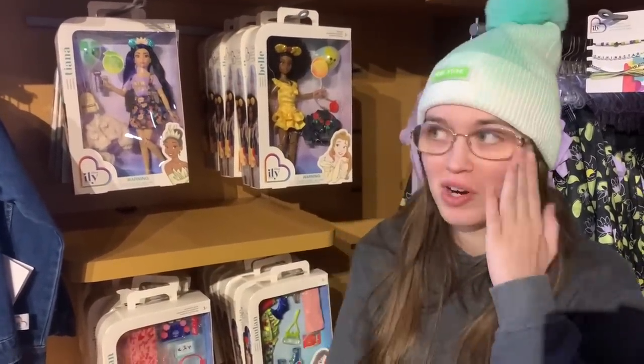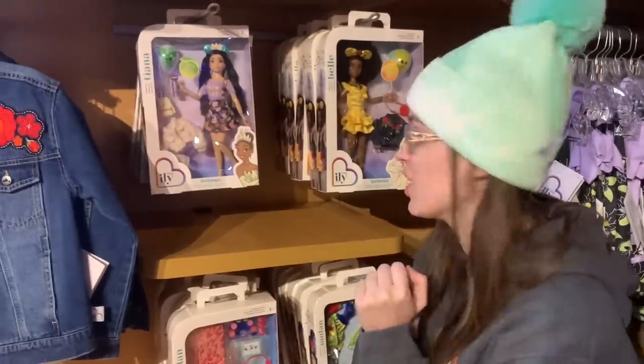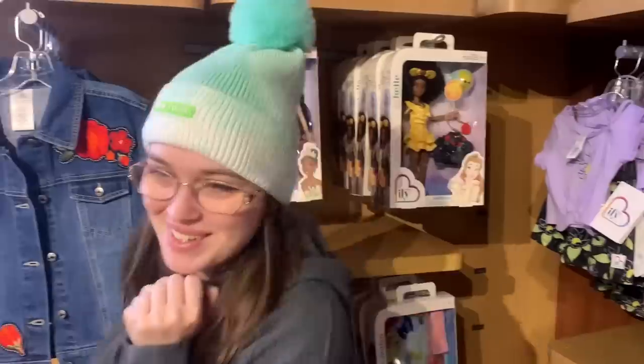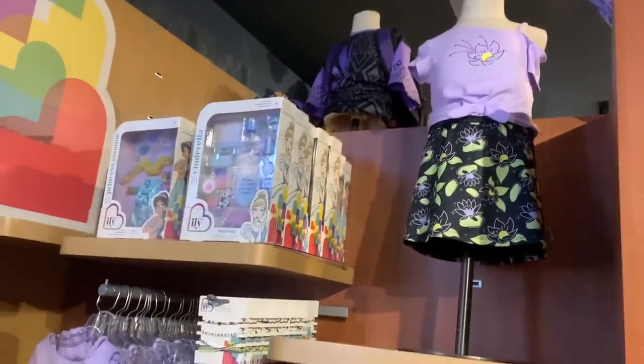There's a lot of reasons I wanted to go to New York, obviously. But I specifically really wanted to get these, and I've been waiting to get them until I can get them in person. So I'm really excited. But I can't get them all because we have to fly home. I didn't know they did kid-size merch too. So that's really cool.